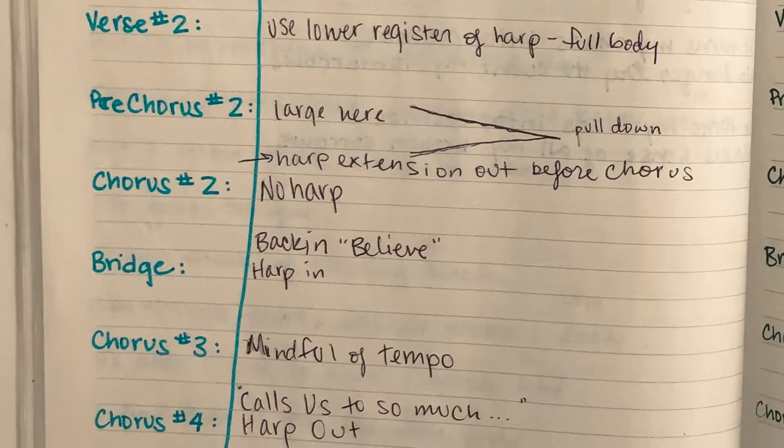I drew out a diagram and we really just made a roadmap for each of the songs. We broke it down from verse, pre-chorus, chorus, and talked through how we wanted the song to build, where we wanted piano, where we wanted harp, and how the song was going to move and develop as it went along.